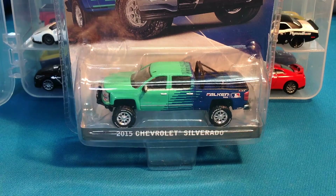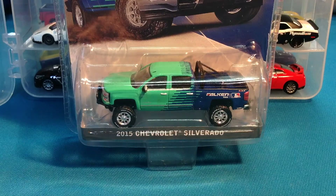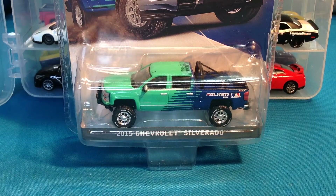What up YouTube? Lamar Fashon back again, and summer's in full swing, you guys — it's really hot out there. You guys be careful, I'm burning up in here. Let's try to talk about some die casts, you guys.